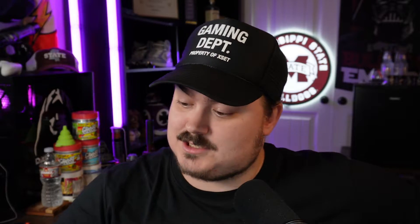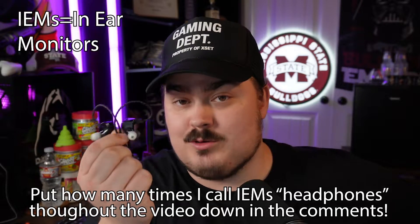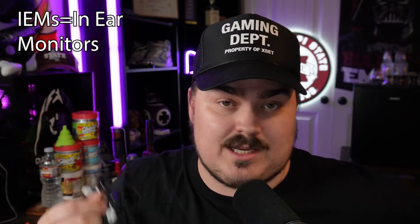I'm a bad audiophile — I just called these things headphones. These are not headphones. These are IEMs. People will roast you for this. I'm probably going to get roasted for it, but it was a good take so we're going to keep it.